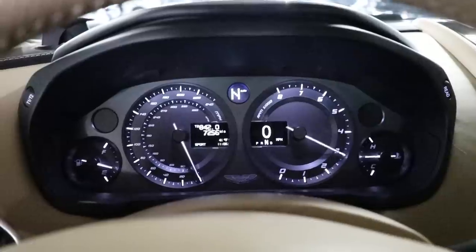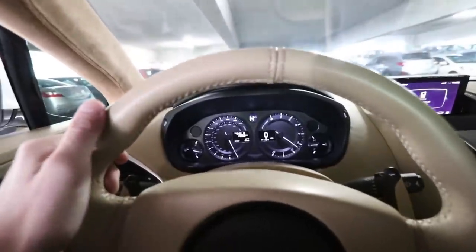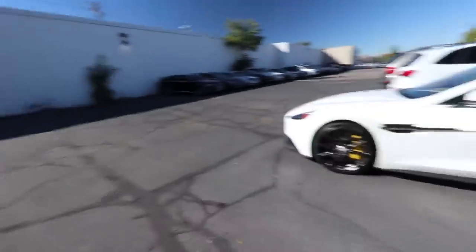Low RPMs, the car sounds really good. Once you get past 4000, it sounds like a vacuum cleaner. It sounds like a vacuum cleaner. I don't know how I feel. I like it. It's a cool car. It's cool, I like it a lot.